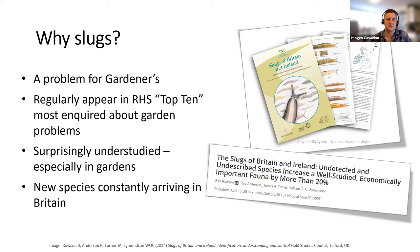Despite this, slugs are surprisingly understudied, especially in gardens. This is really important as we look for more sustainable ways to manage them, rather than just thinking of them as a single organism causing problems. New species constantly appear to be arriving and establishing in Britain — when the Slugs of Britain and Ireland FSC identification key was created in 2014, they actually discovered there were 20% more species established in Britain than previously thought. It really is a dynamic fauna that's changed a lot in recent years through taxonomic change and through species arriving.